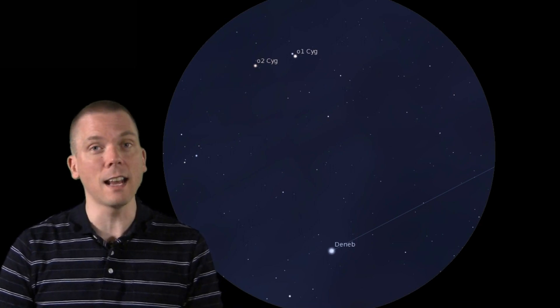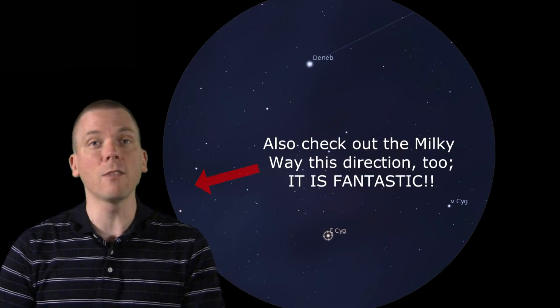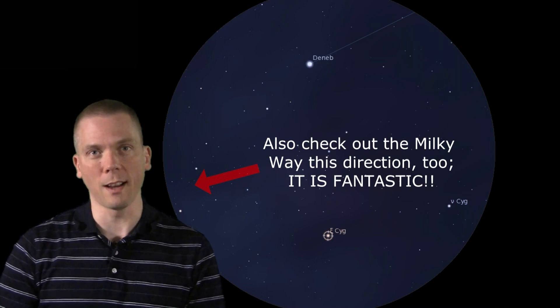Taking a nearly straight line from the Omicrons past Deneb to the other, northeastern wing of Cygnus — but leaving Deneb at the edge of your field of view — place 3.7 magnitude Xi Cygni on the other side of the field. There's a beautiful section of the Milky Way here, with many 5th through 7th magnitude stars that can even be seen from city locations with simple binoculars.